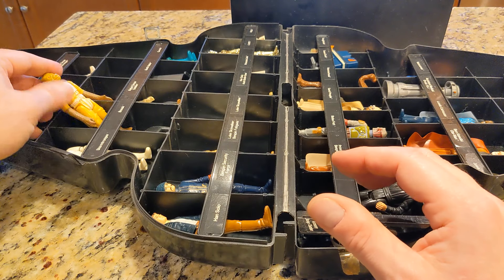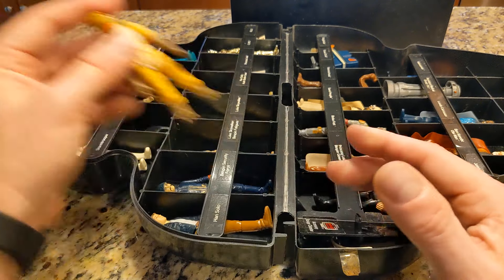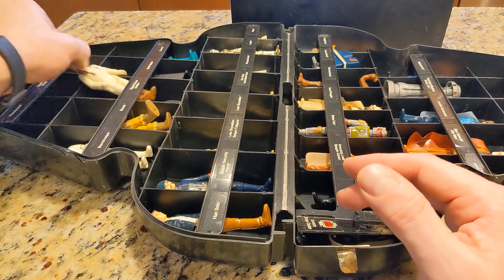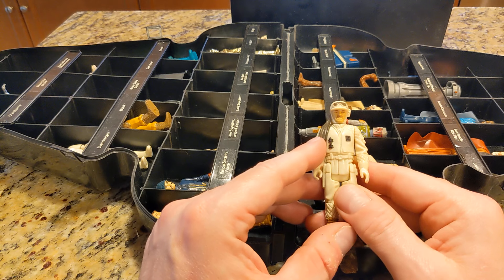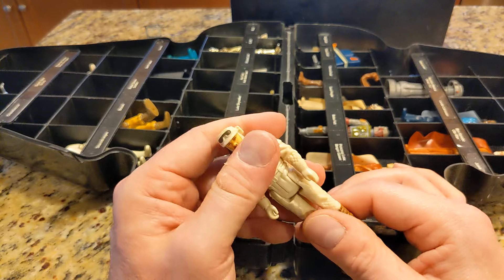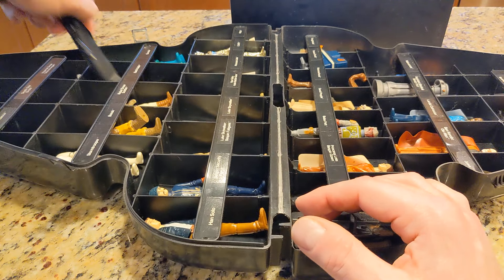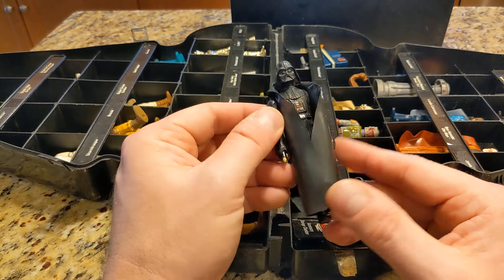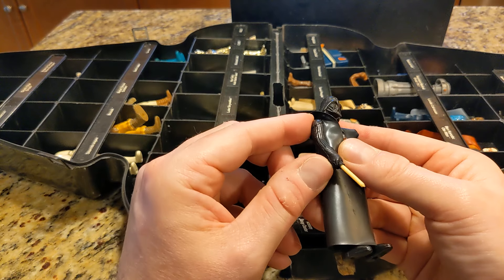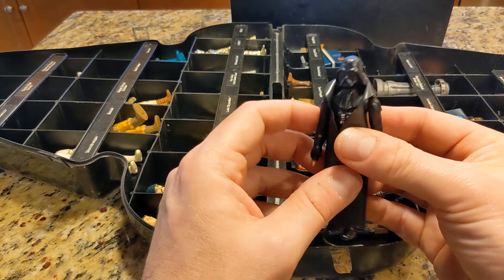This is Bosk, bounty hunter. Rebel Snow Soldier. And here is Darth Vader — with the broken lightsaber, although overall in nice condition otherwise.